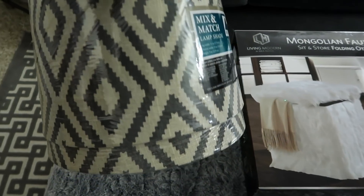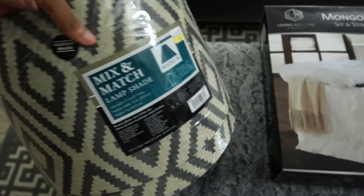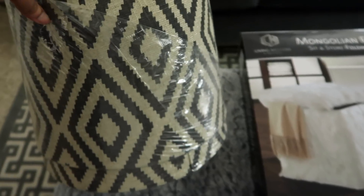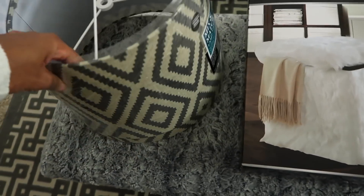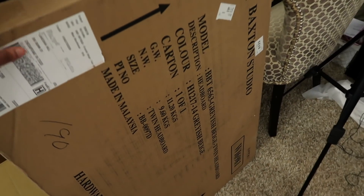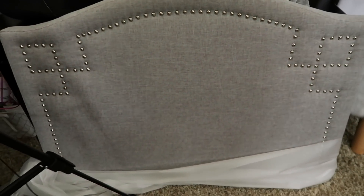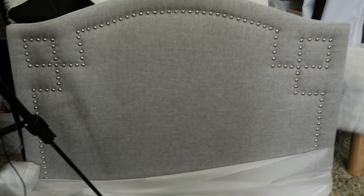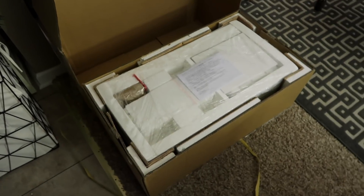I purchased two lampshades for the kids' room — these were on clearance for $6.99. Can you believe that? Look at how pretty these are, only $6.99! And what I'm most excited about for the little one's room is this headboard — I purchased two. The second one is still in the box, but look at how pretty this is. I believe these were on sale online. I cannot wait to get into that room and start decorating — I have everything I need!